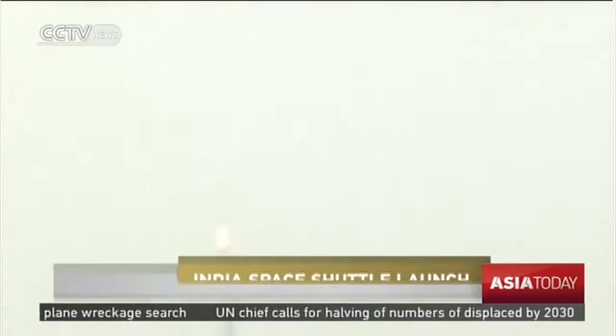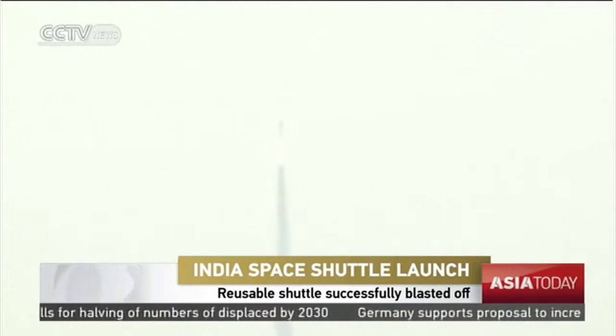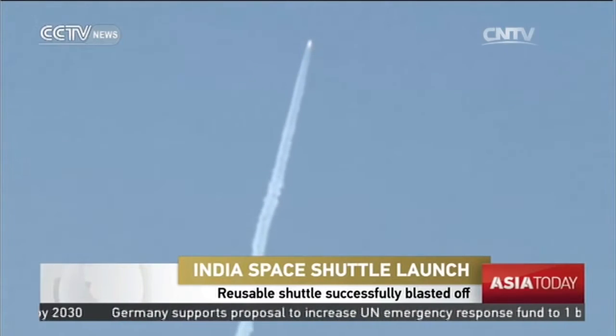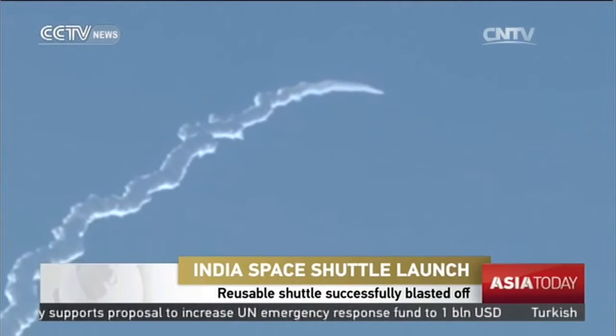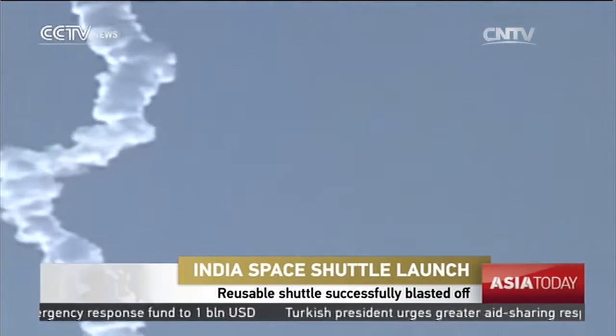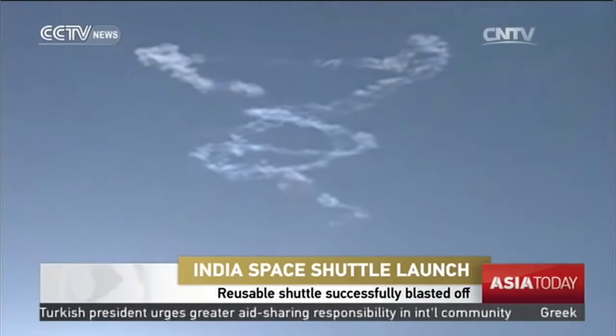India has successfully launched its first-ever homemade space shuttle model called the Reusable Launch Vehicle Technology Demonstrator, or RLVTD. It was blasted off on a rocket from Shriharikota spaceport at 7 a.m. local time. It was designed to reach an altitude of 70 kilometers and then plunge into the Bay of Bengal.